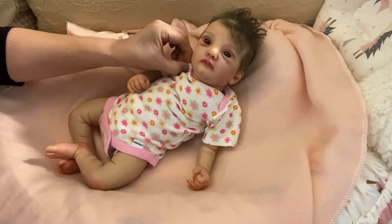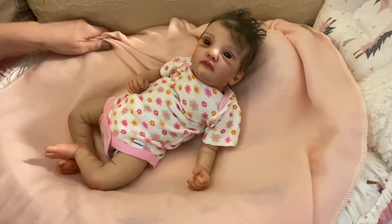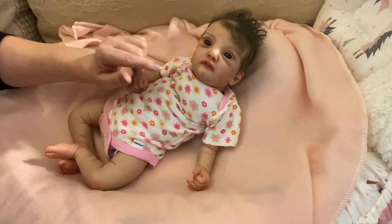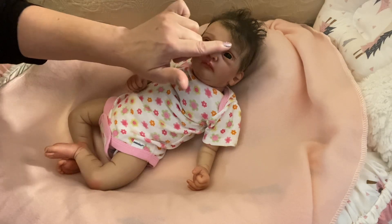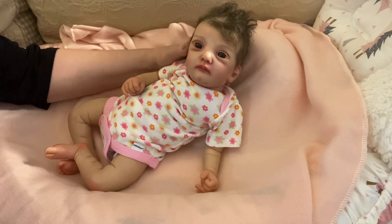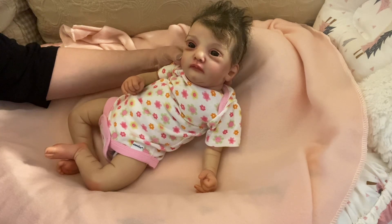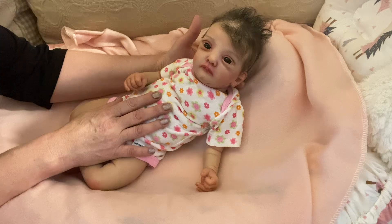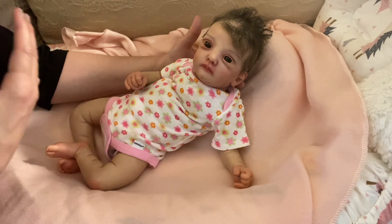This is Birdie. She is the Anna Skull by Gudrun Legler and her full name is Bridget. Her nickname, which occurred to me almost instantly when I saw her, was Little Birdie because of this little face that looks like a little bird and also because she looks like a wise soul and reminds me of the lady on You've Got Mail that helps her friend's daughter through her trials and tribulations and perseverance.